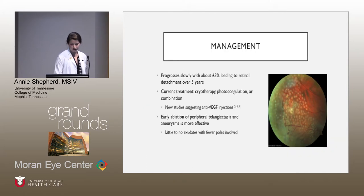Management of Coates disease is mostly centered around retinal detachment, with 65% of patients developing a retinal detachment over five years. Current treatment regimens include cryotherapy and photocoagulation, or some combination, but there have been new studies over the past 10 to 15 years looking at anti-VEGF injections as possible additional treatment. Most patients have effective treatment if there is early ablation of these abnormal vasculatures, because there are obviously fewer exudates if you catch it early.